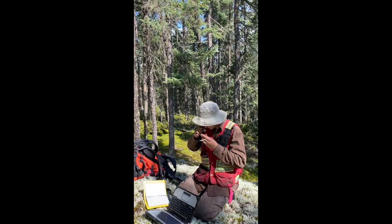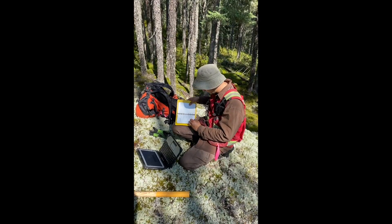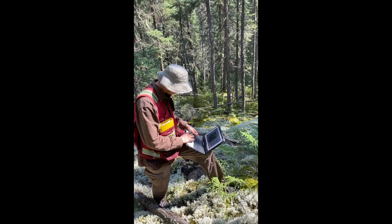Here I'm using a hand microscope to look at the rock in detail, and a scratcher to distinguish between what kind of minerals I'm seeing in the rock.